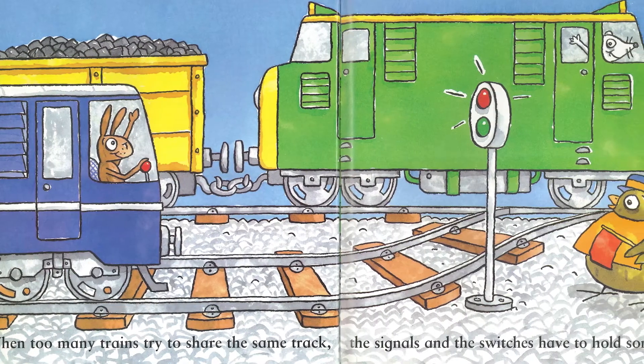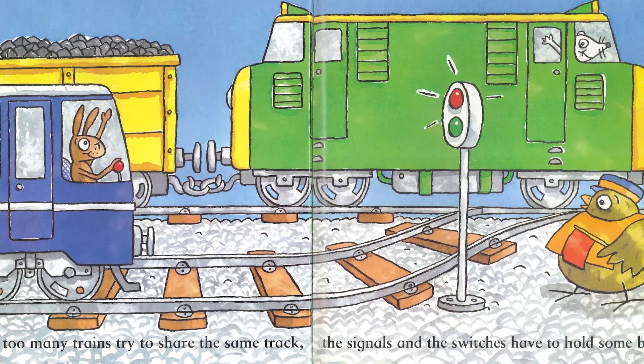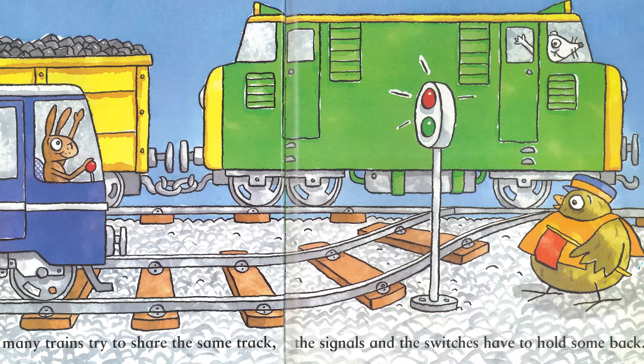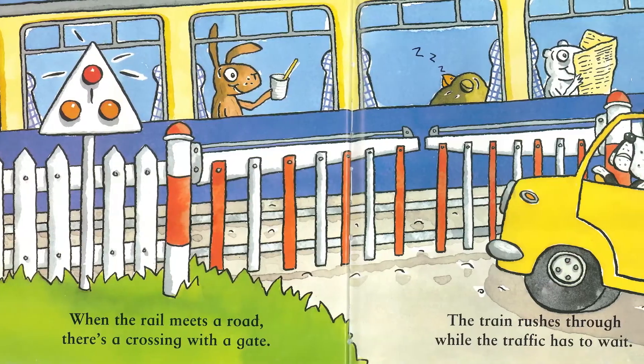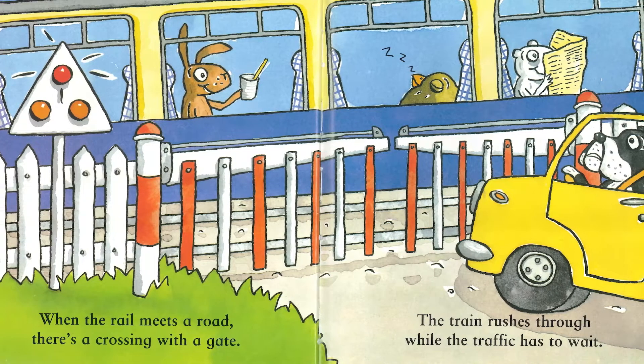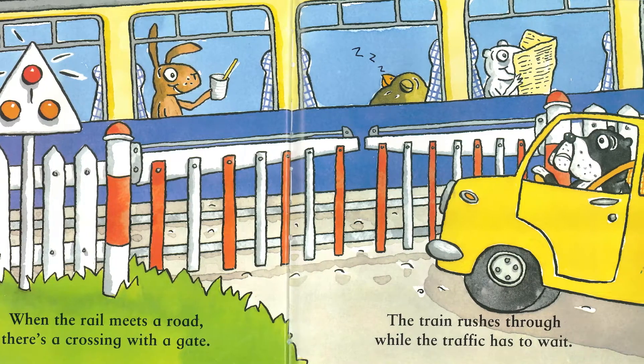When too many trains try to share the same track, the signals and the switches have to hold some back. When the rail meets a road, there's a crossing with a gate. The train rushes through while the traffic has to wait.